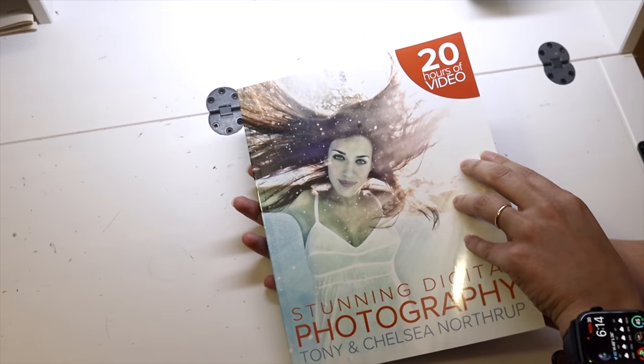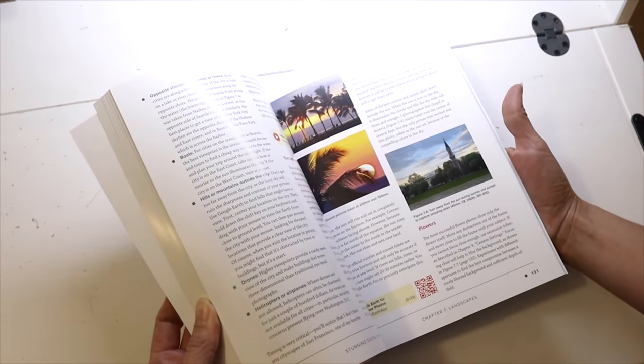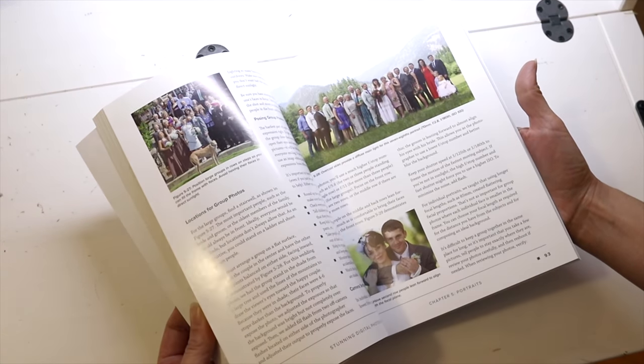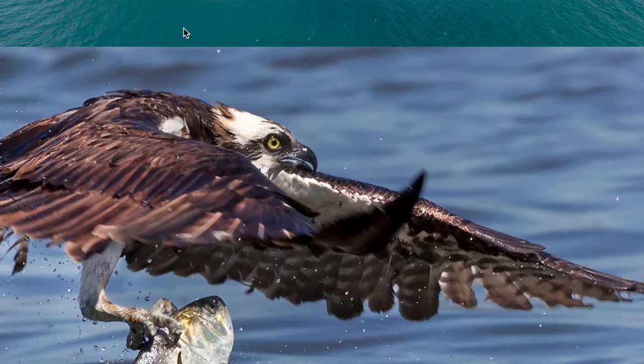If you want to learn more about wildlife photography — and get the cool gear, sure — study the techniques in our book Stunning Digital Photography, which has an entire chapter dedicated to wildlife photography packed with everything we know, including tons of videos. You can watch the videos, read the book, or both. Thanks for watching, and if you have tips we missed put them in the comments. Check out my portfolio at northropphotography.com — some of my all-time favorite wildlife pictures are there.